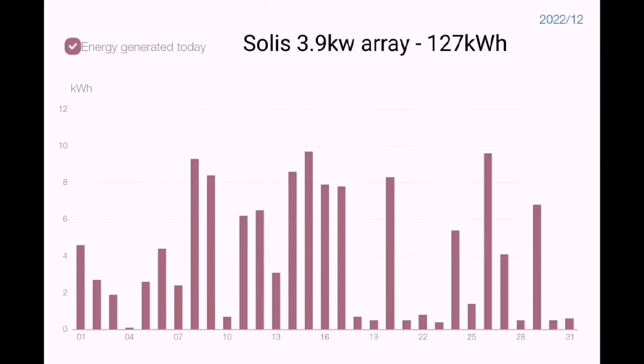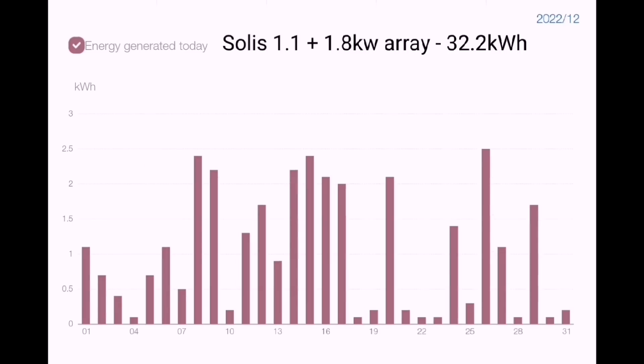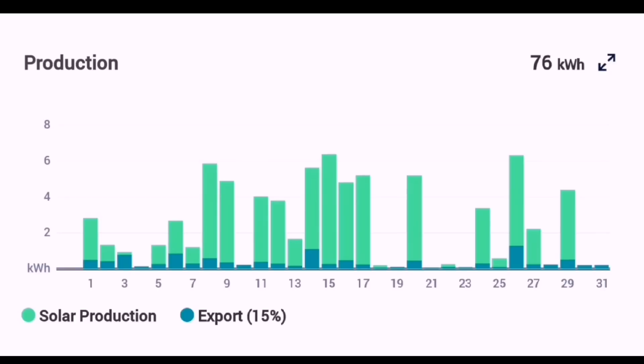The latest solar array installed — 1.1 kilowatts of panels on our garage roof and 1.8 kilowatts on the east-facing gable wall — generated 32.2 kilowatt hours. It's not a lot, and it's a bit of a wake-up call that the sun rises more in the south in December, not the east, so those 1.8 kilowatt panels aren't generating much. But 32 kilowatt hours is still 32 kilowatt hours. Our SolarEdge array — 2.4 kilowatts of south-facing panels on the main house roof — gave 76 kilowatt hours, bringing the total to 235.2.